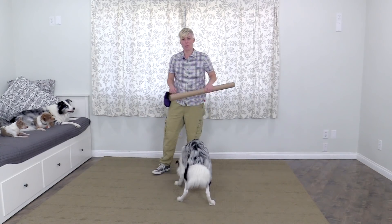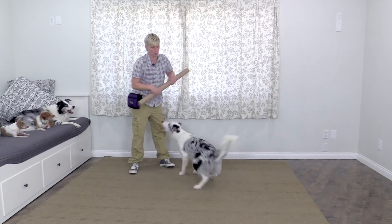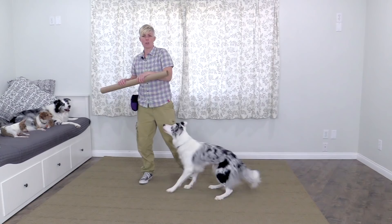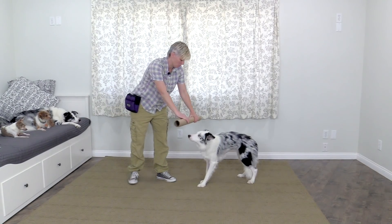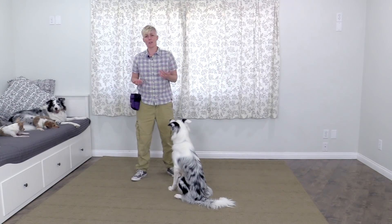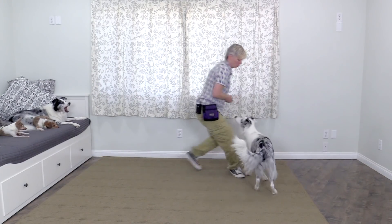I feel bad about pushing it in his face, but I wanted to show you exactly what it looks like and how you can really turn dogs off from toys and treats by moving them towards the dog. We domesticated dogs but they still have hunting instincts, and they naturally want to move towards things that move away from them.